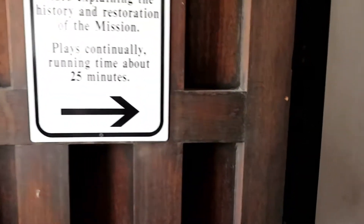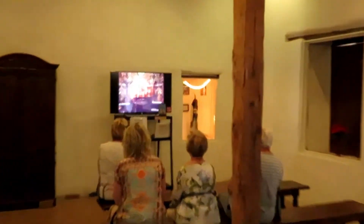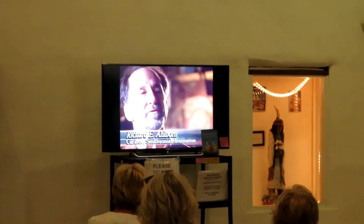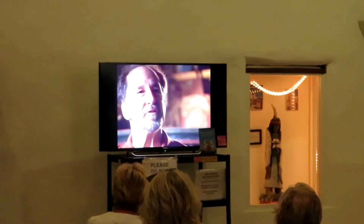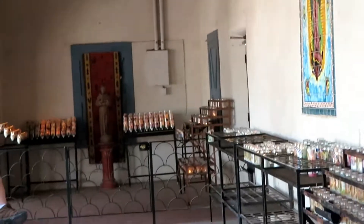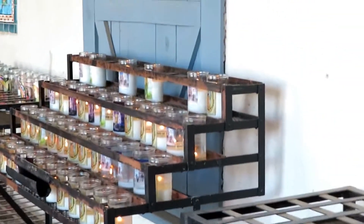There's a little room where you can watch a video. This is one of the hallways. These are all the candles that have been lit.